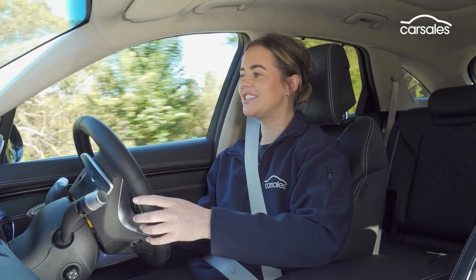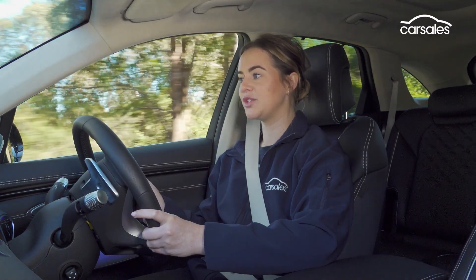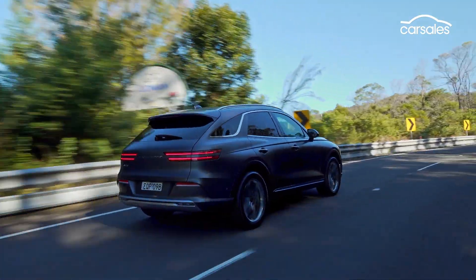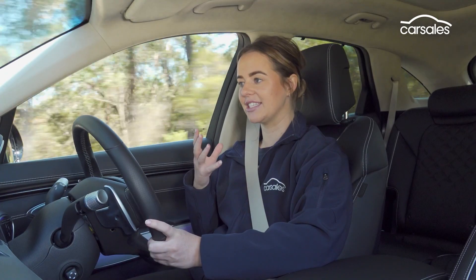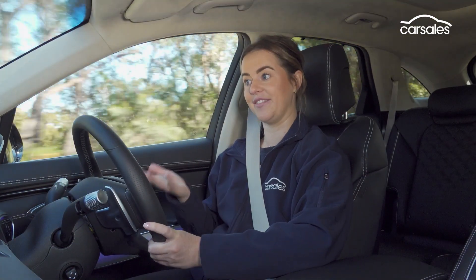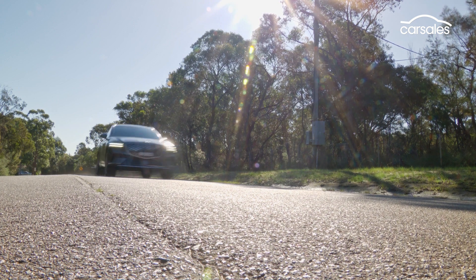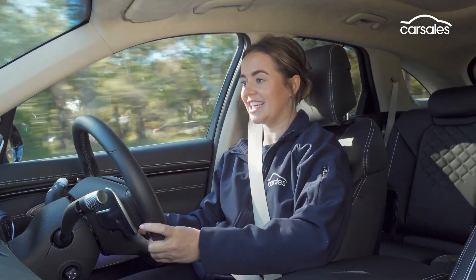Of the two electric cars Genesis Australia is launching in mid-2022, the Electrified GV70 is the lightest and quickest. So if you're after a sporty drive or you like to go really fast, this will be the one to get. My god, this thing is so quick.